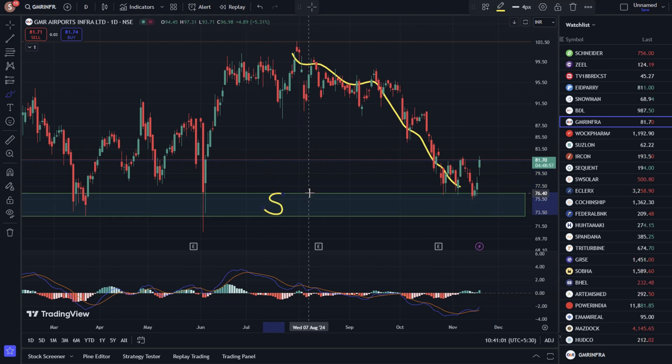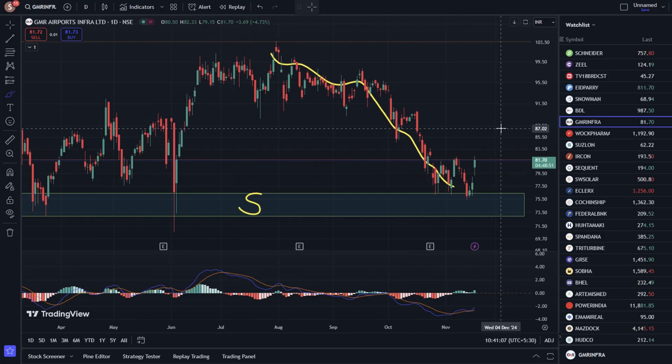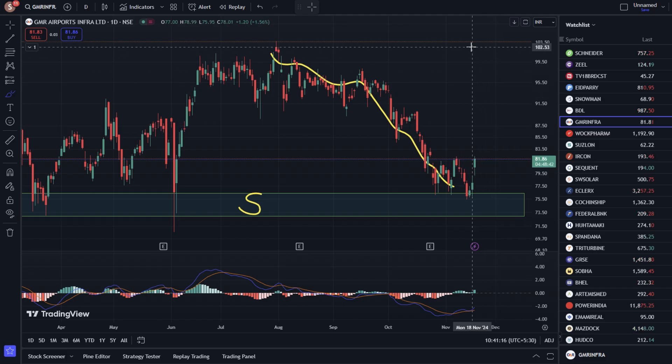The stock is currently sitting near a major support zone in the 72 to 76 range. The chances are high that this acts as support. The next immediate resistance level is at 85 to 87, and after that, the next level is around 95.